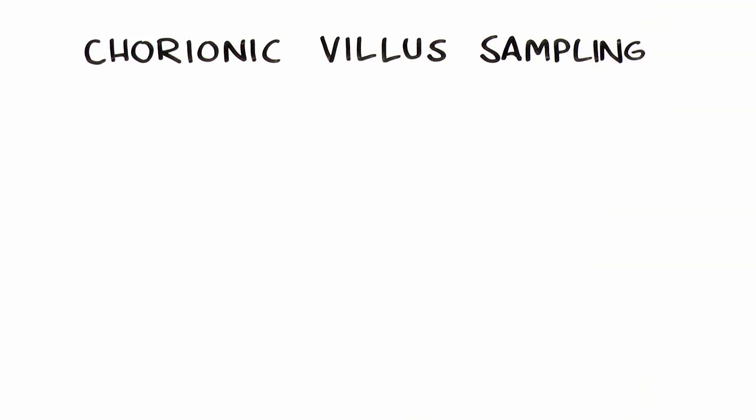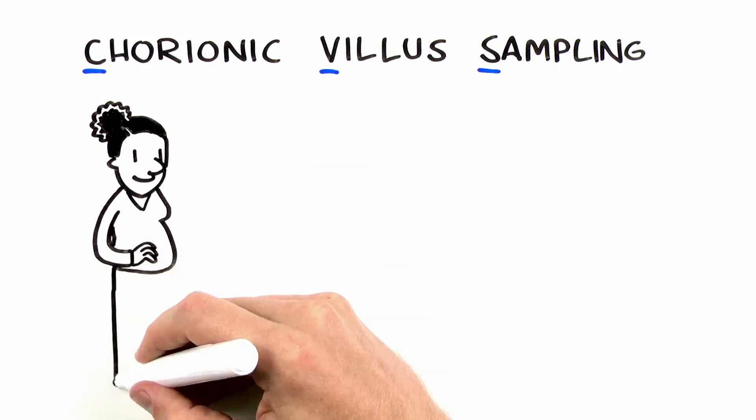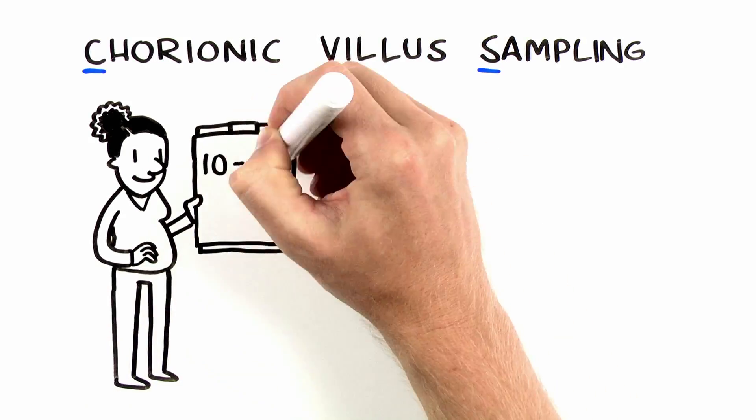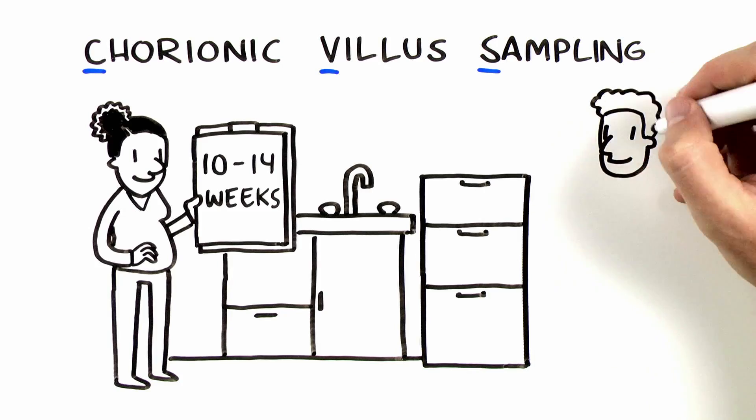Chorionic villus sampling, or CVS, is an optional procedure that can be performed between approximately 10 and 14 weeks of pregnancy at a doctor's office that specializes in doing this procedure.